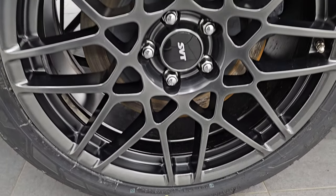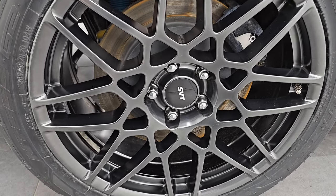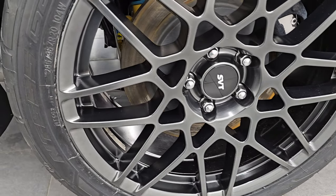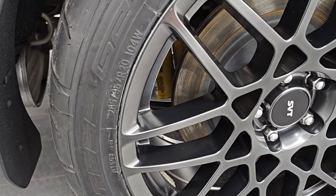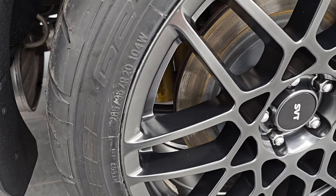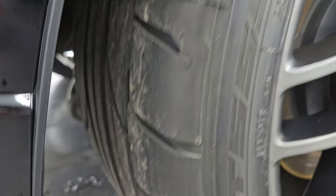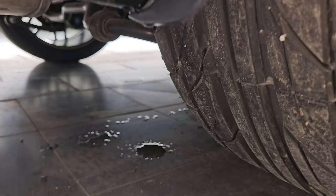This back wheel is in excellent condition. On the back, you get 20-inch wheels, and we did put brand new Nitto NT555 G2 tires — these are 285/35ZR20s, and they are brand new. You can still see the lines on the tires — we put those on during our safety inspection.